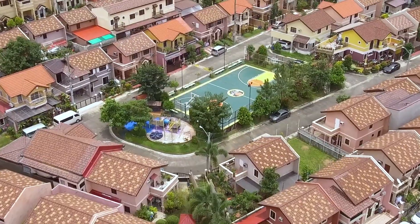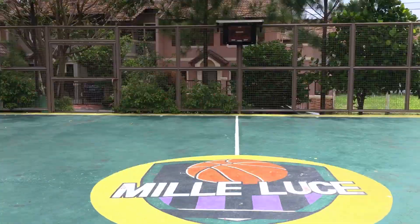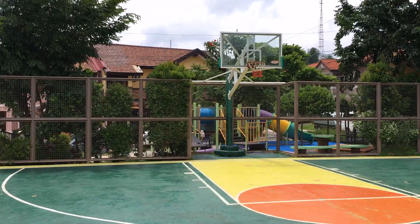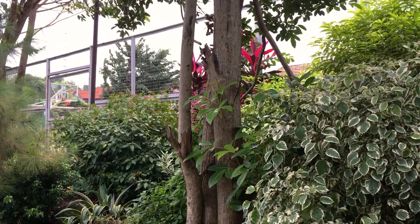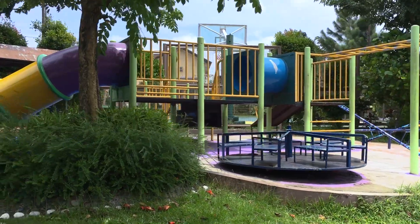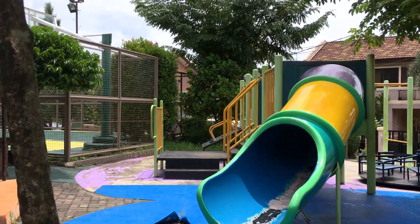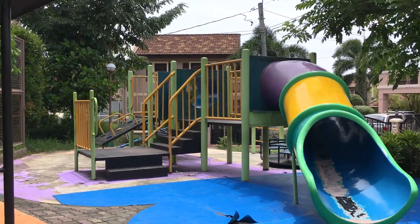Now let's make our way to the playground and basketball court. Let's get into it!